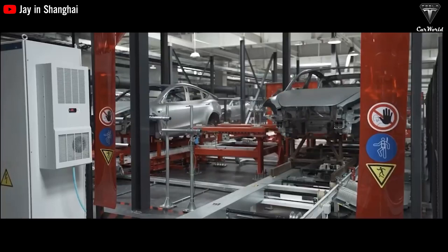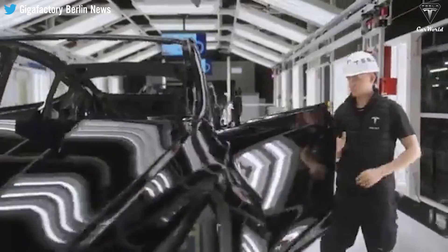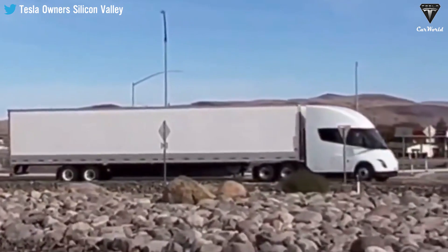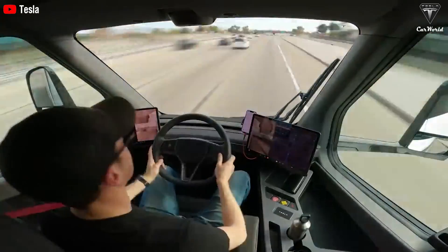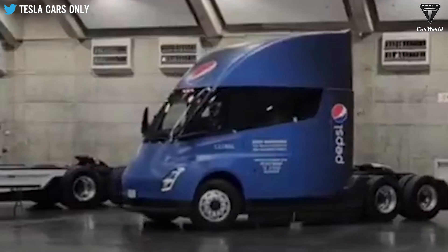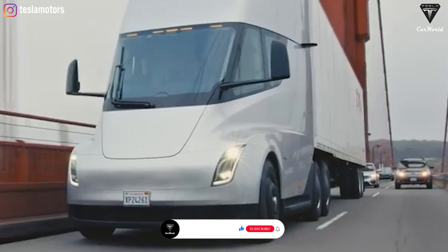Imagine a scenario where completed Tesla cars autonomously drive off the assembly line and seamlessly load onto waiting Tesla Semi-trucks, powered by solar and wind energy along with battery power. These cars would embark on their journey to their destinations all without any human intervention.